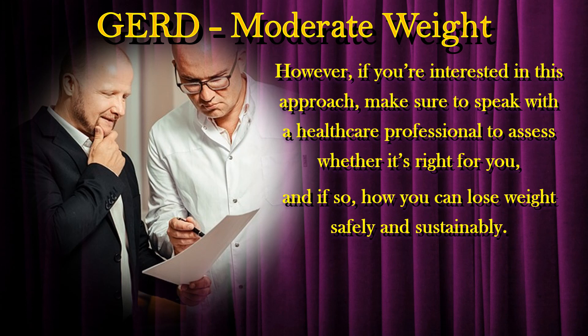However, if you're interested in this approach, make sure to speak with a healthcare professional to assess whether it's right for you, and if so, how you can lose weight safely and sustainably.